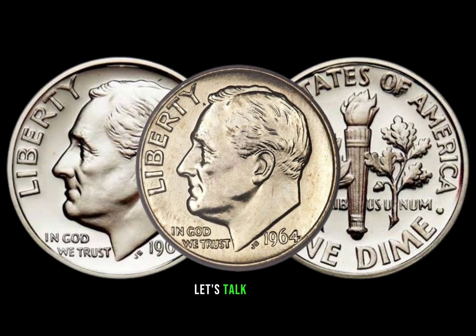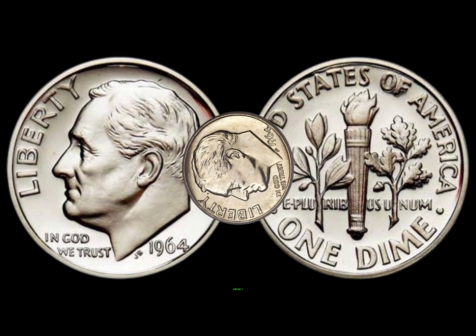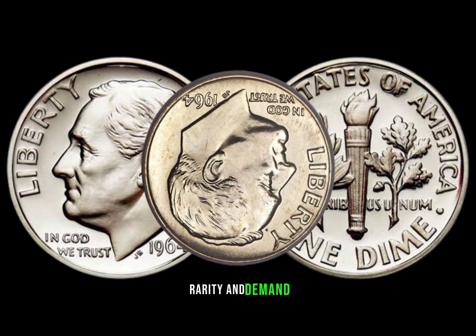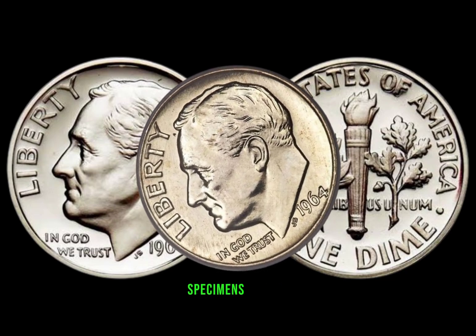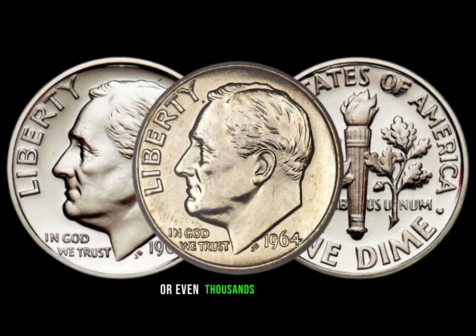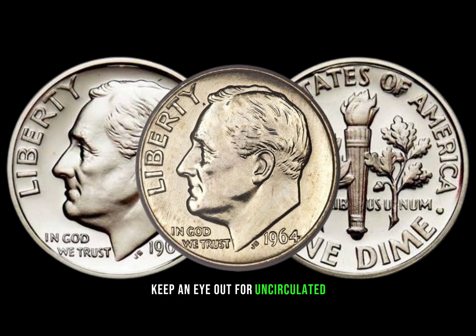Now let's talk money. The 1964 dime's value can vary significantly based on its condition, rarity, and demand. Mint condition specimens with an S mint mark can fetch hundreds or even thousands of dollars at auctions. Keep an eye out for uncirculated or proof-like examples for maximum value.